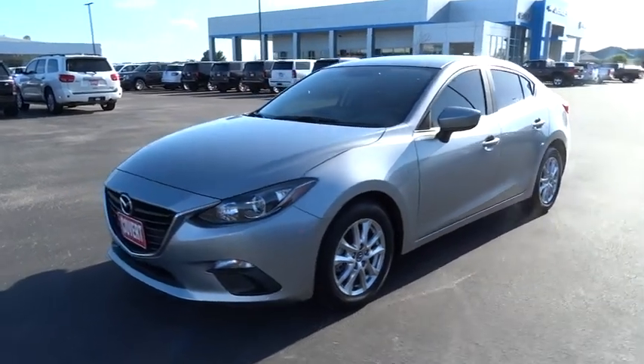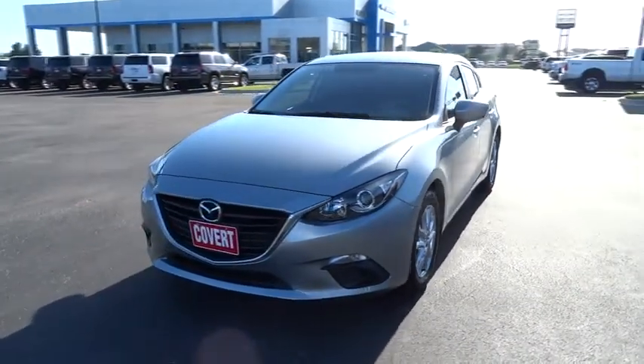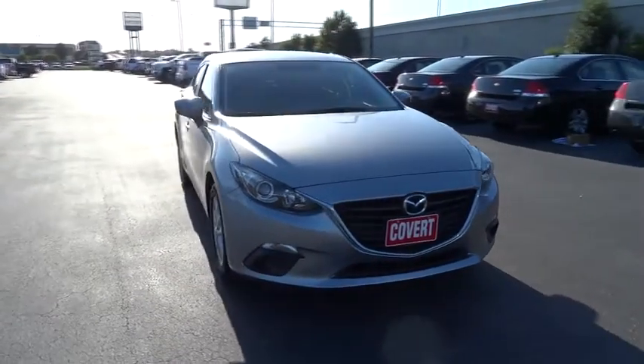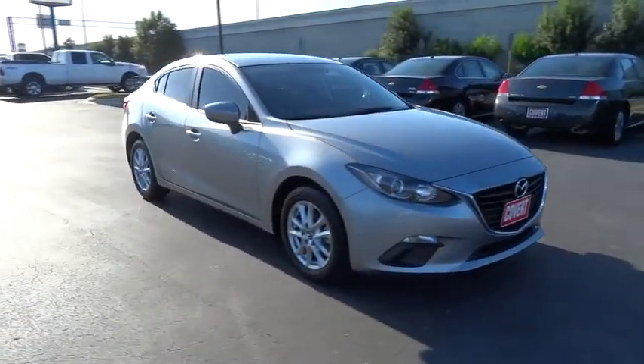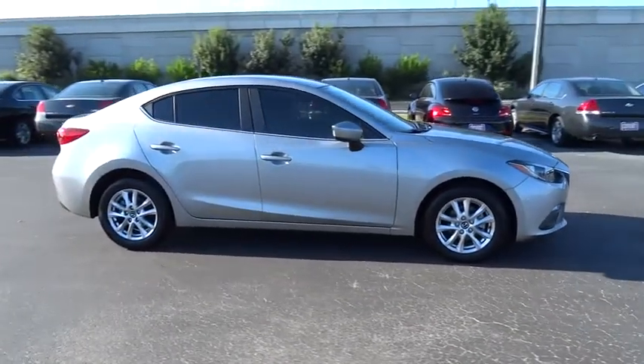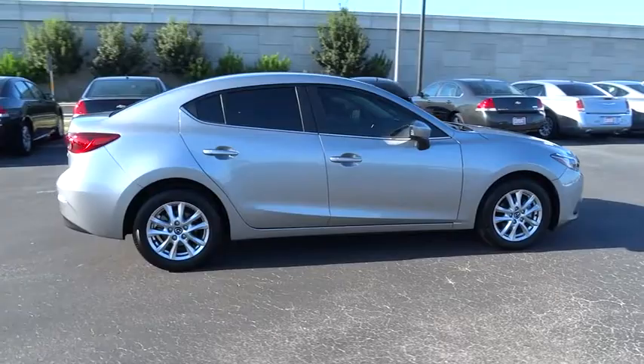The 2016 Mazda 3, a 2010 Car and Driver's 10 Best Award winner. The Mazda 3 meets your vehicle wants and needs. Powerful and economical, technologically savvy, and boasting top safety features, the Mazda 3 is the total package.